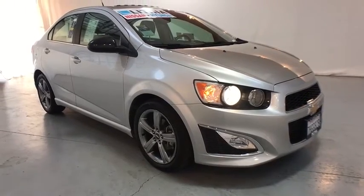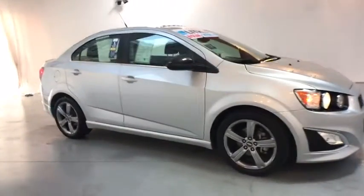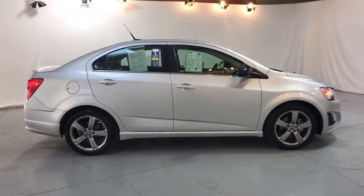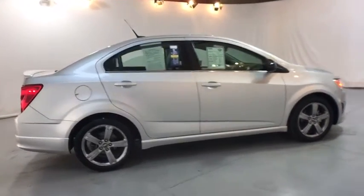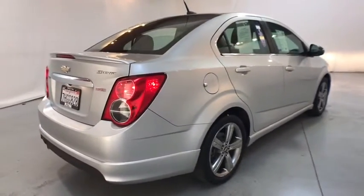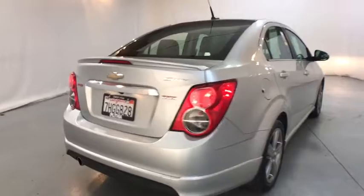The 2014 Chevrolet Sonic. The taut, strong body lines and powerful stance of Chevy Sonic allude to the power you'll find under its hood. Throw a little extra power into the mix with the available turbocharged engine. So where's the sweet spot? Behind the wheel.